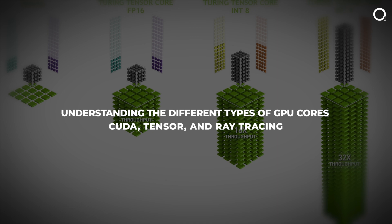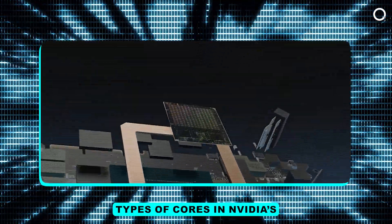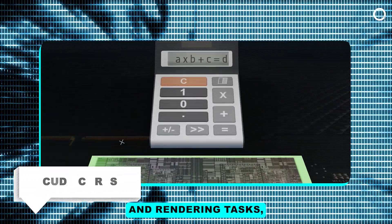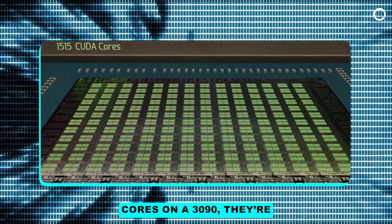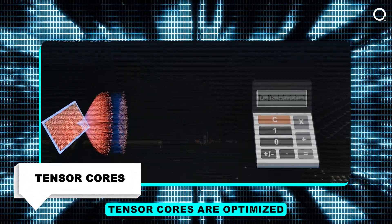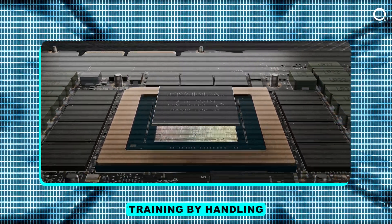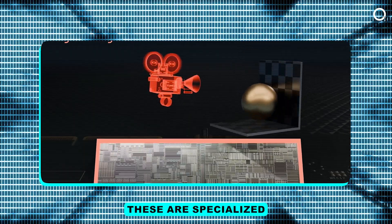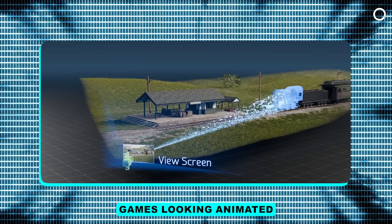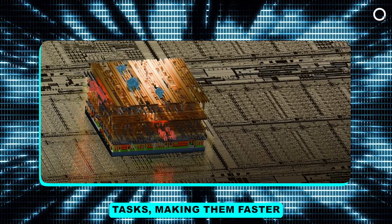Understanding the different types of GPU cores: CUDA, Tensor, and Ray Tracing. Modern GPUs are far from one-dimensional. Let's break down three types of cores in NVIDIA's GA102 chip found in GeForce 3080 and 3090 cards. CUDA cores handle basic arithmetic and rendering tasks, making them essential for video games — with over 10,000 CUDA cores on a 3090, they're like thousands of calculators working together to deliver smooth, high-quality graphics. Tensor cores are optimized for matrix multiplication, critical in AI and deep learning — think of them as AI's muscle, accelerating neural network training by handling massive amounts of data efficiently. Ray tracing cores are specialized for real-time ray tracing, which creates realistic lighting, shadows, and reflections — the difference between video games looking animated and looking nearly cinematic. This variety of cores allows GPUs to excel in specific tasks, making them faster and more efficient for dedicated functions.